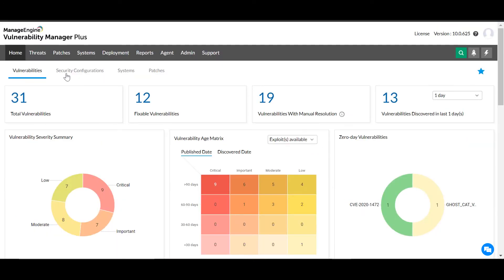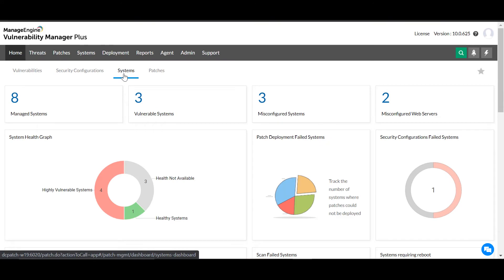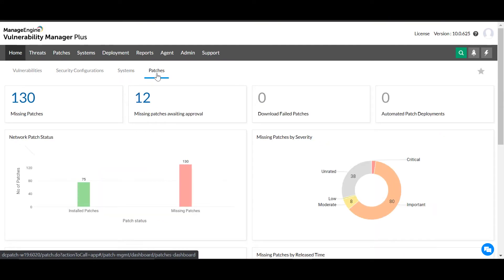There's also the Security Configurations Dashboard, built to track and combat misconfigurations in systems and servers, as well as audit the status of firewalls, antivirus solutions, SSL, and BitLocker. Additional dashboards offer a holistic view of your assets and the patch status of your network.